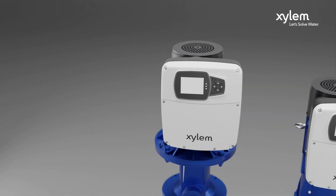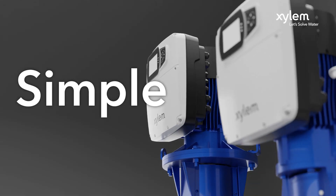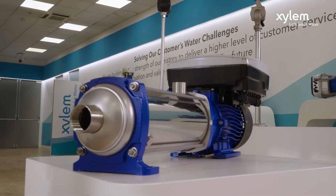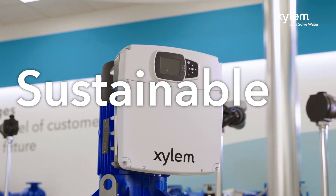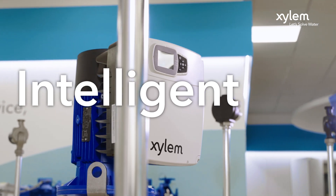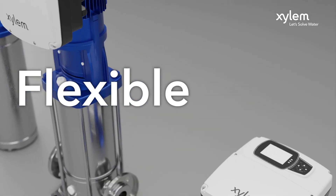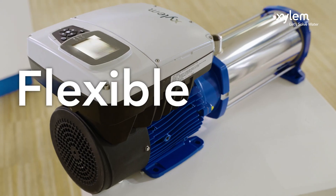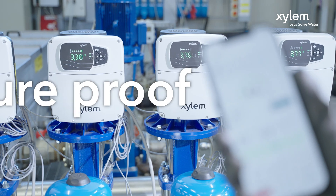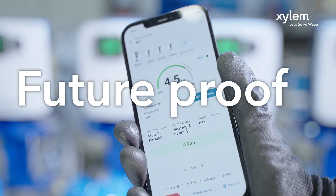The main values of Hydra X for our customers: it's simple — save time on your installation and management. It's sustainable — reduce your energy footprint. It's intelligent — optimize performance and reduce life cycle costs. It's flexible — implemented across a variety of applications and pump solutions. It's future proof — all the values mentioned, in your hand on your smartphone through the app.